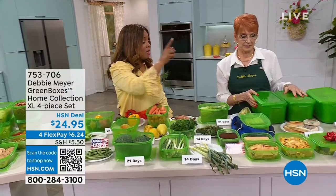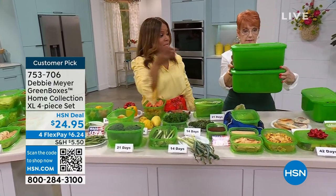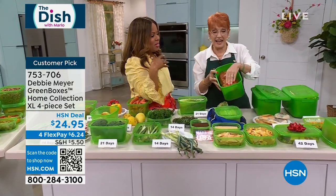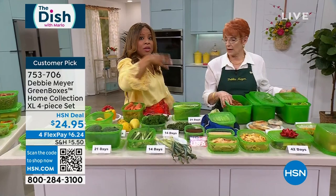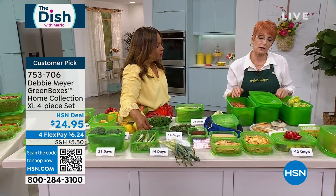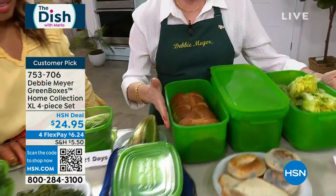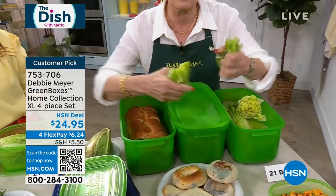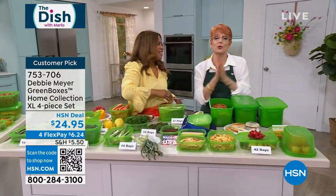Check out the FlexPay. Don't forget to pick up the extra large pieces — it's a four-piece set and a big customer pick. As a single person, it's hard to get through a loaf of bread. You could use this for bread, dry goods, larger fruit like celery or carrots, tomatoes, or strawberries. These are a heavier gauge box — my home collection. All you do is put your produce in, remove the original packaging from anything, put it in the box, and you'll be so excited. This is 21-day romaine.